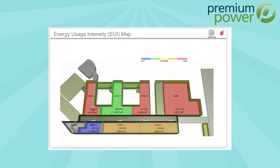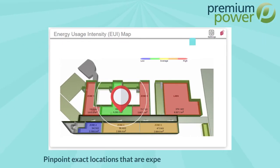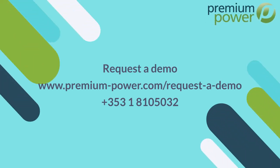You get total transparency over your site and can pinpoint exact locations that are experiencing high harmonics. To request a demo or to discuss more possibilities with PME, give us a call today.